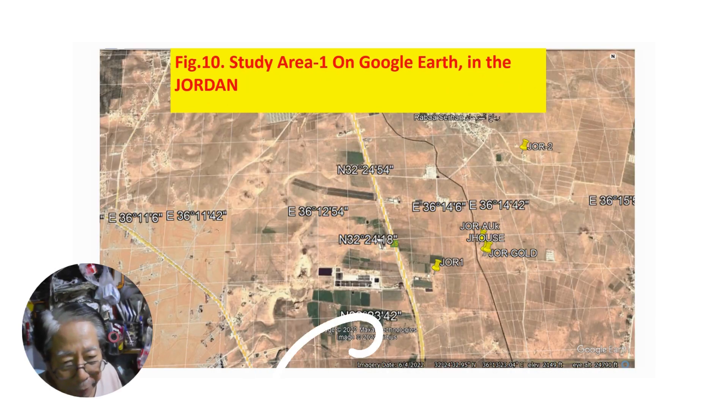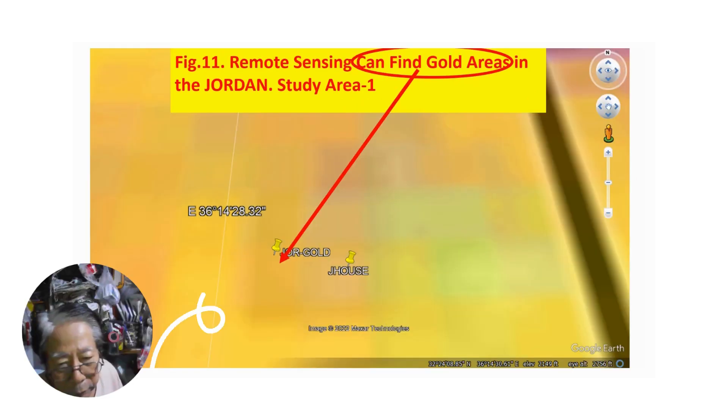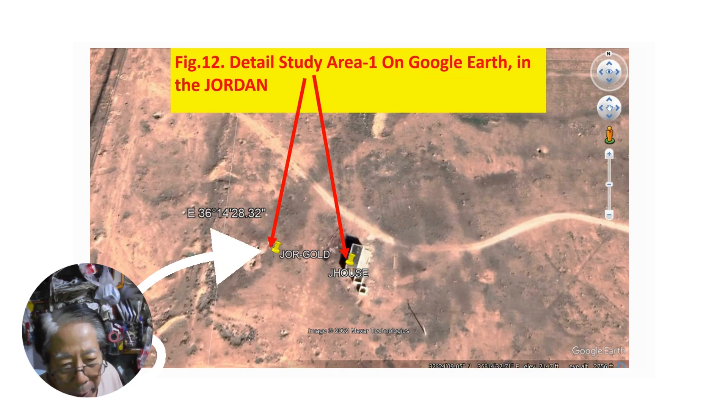This is my first study area in Jordan. This area can be studied on Ramosinji — a very yellow spot area. The area is also visible on Google Earth. The house is my friend's house, and just north of this house, a lot of beauty goes in there.